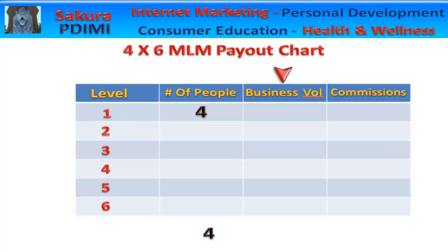In this column goes the business volume of your organization. The highest paying companies have a business volume requirement of $200 per month per person — this is your auto ship requirement for the top MLM companies. This means at this point you have $800 in business volume, and at a 10% commission payout, your commission at this point is going to be $80.